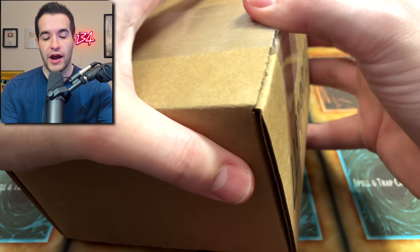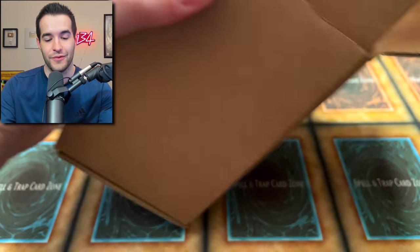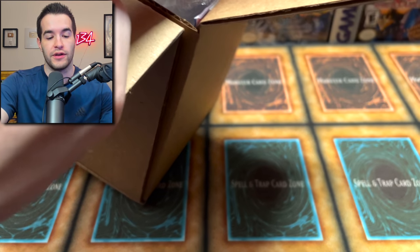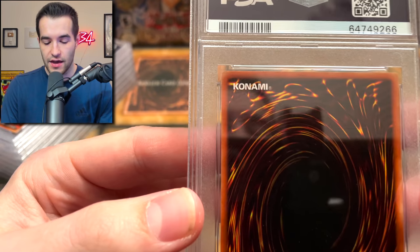Now that you guys have seen the pre-grade, we'll see how correct — or not so correct — I was. We have eight cards inside. Let's try not to spoil anything. We have them out of the sleeve so we can see them more clearly. Let's check out these cards. I'm gonna try and save the Blue Eyes for last.